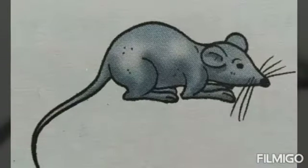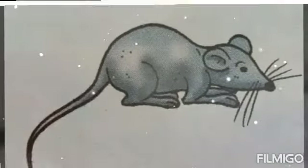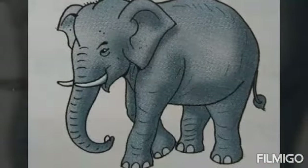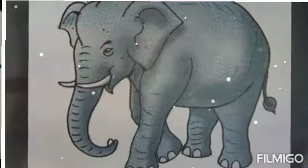How is the mouse? The mouse is small. How is the elephant? The elephant is big.